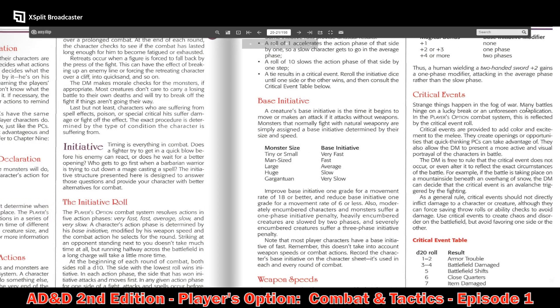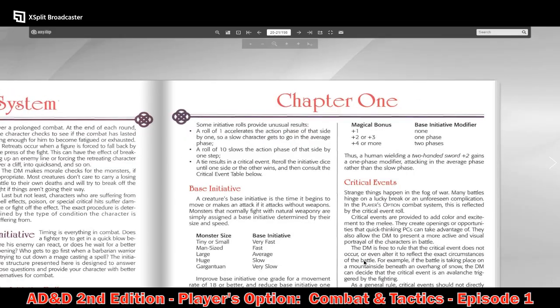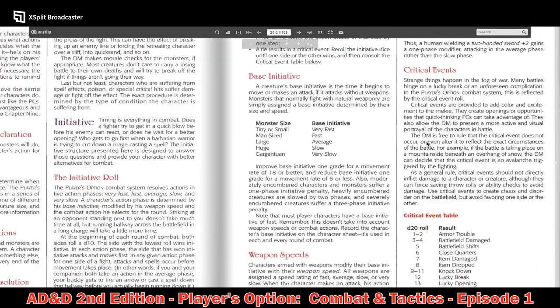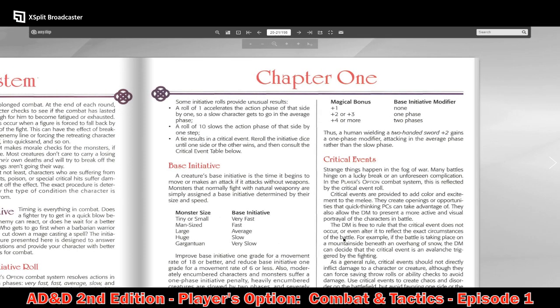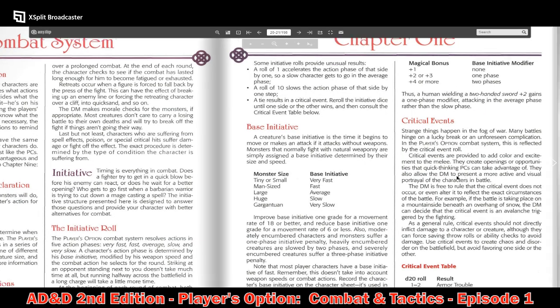Strange things happen in the fog of war. Critical events are provided to add color and excitement to the melee, creating openings or opportunities that quick-thinking PCs can take advantage of. The base initiative modifier for weapon speeds: a magical bonus of plus one has no modifier; plus two or three moves you one phase faster; plus four or better moves you two phases faster.